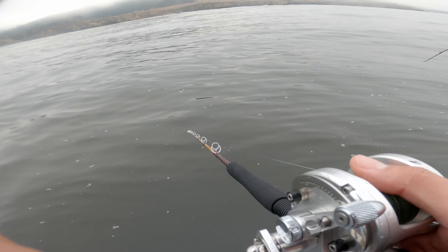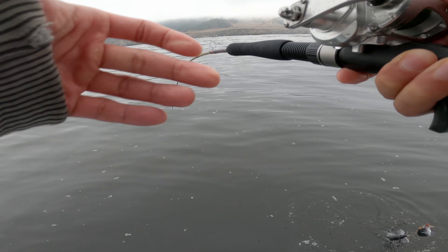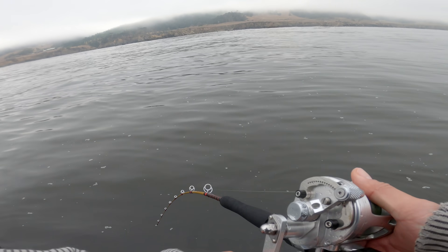James has a double on right there — another one! James has got two nice blues right there.